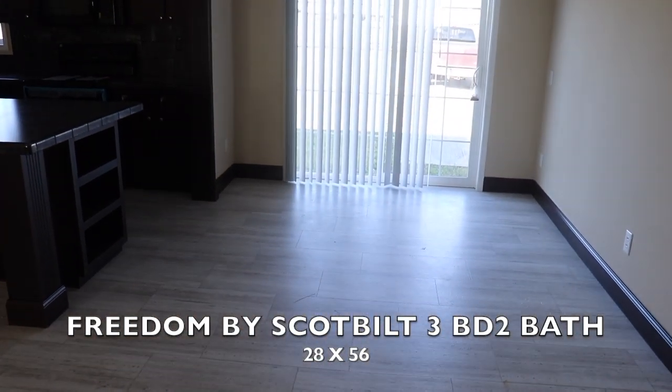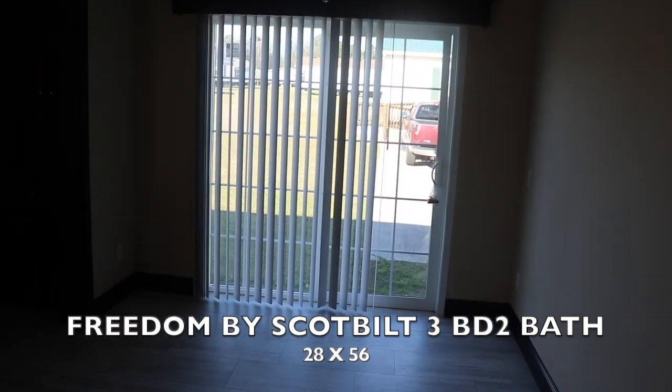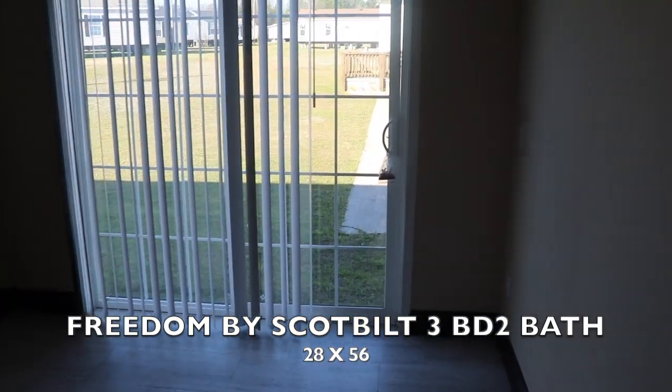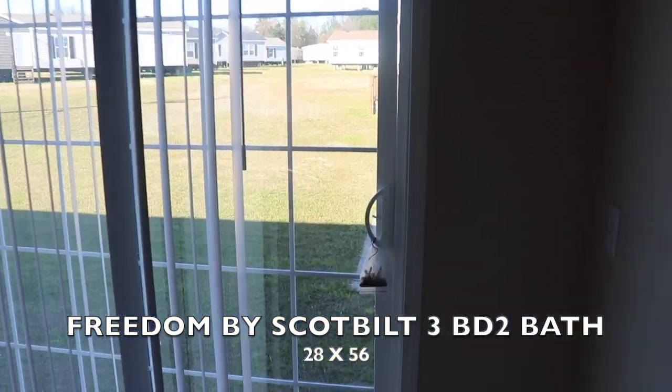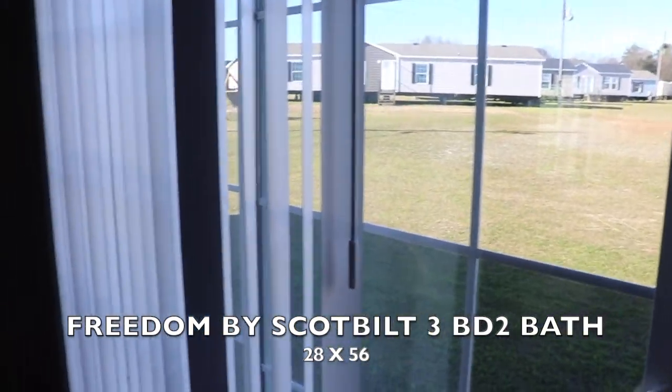This model also has French doors — or let's see, are these sliding doors or French doors? These are sliding doors, so you've got sliding doors here.